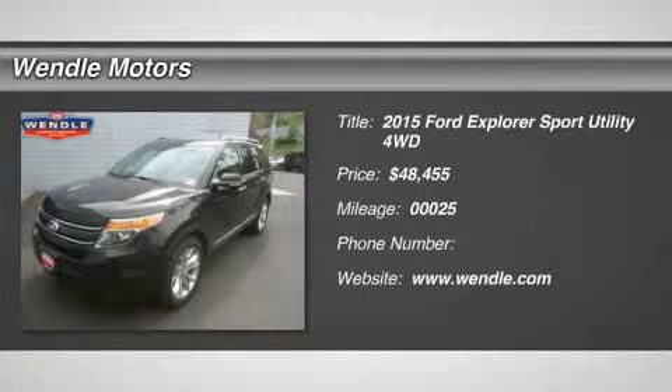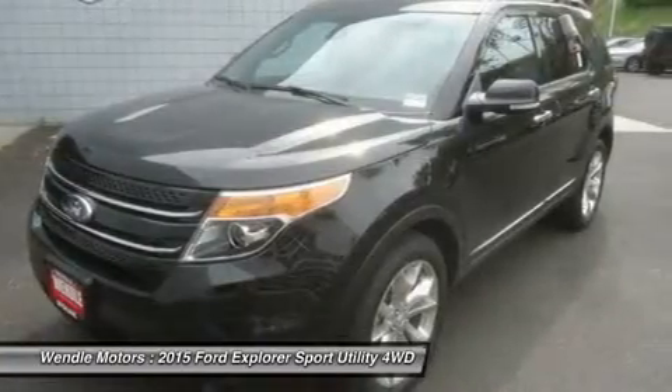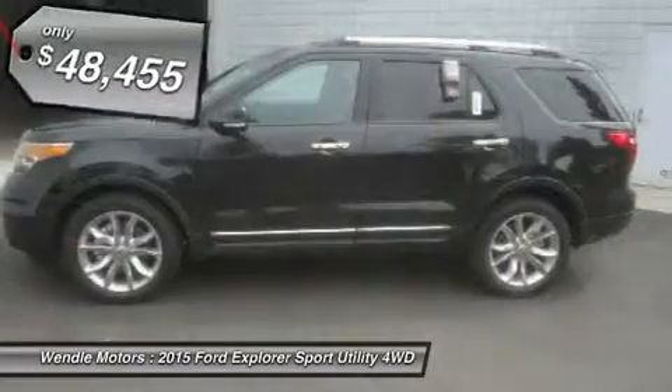This 2015 Ford Explorer has a sharp tuxedo black metallic with a charcoal black interior, backup camera, Bluetooth, premium sound package, keyless start — a popular color.